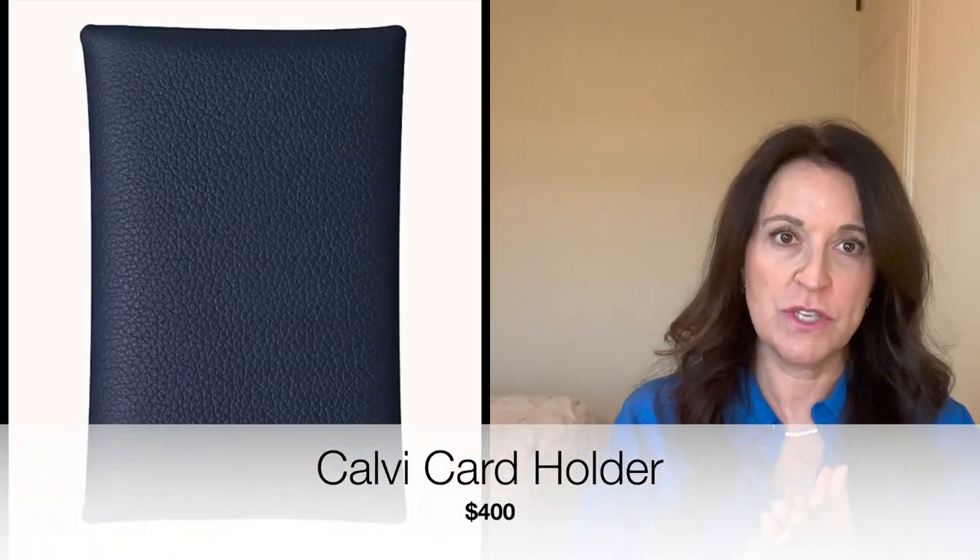The next item is the Calvi card holder. The basic version is $400. It's essentially one piece of leather that's folded origami-style — you have two sides, which you can use for cards, or one side for cards and one for folded cash, and then it snaps together. The Calvi is very gender neutral, so you can give it to anybody on your gift list. It comes in a multitude of colors and a couple of different leathers, but essentially all around the $400 range.